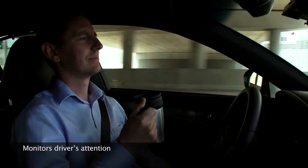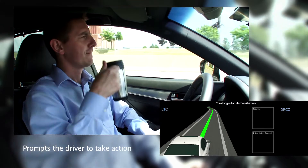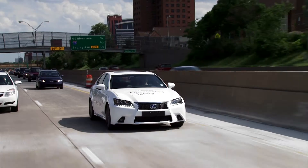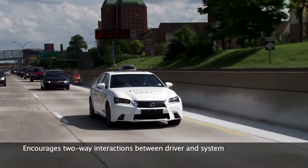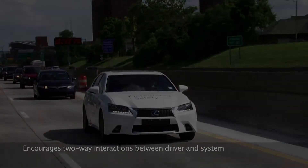When the HMI detects driver inattention, the driver's hands being off the steering wheel for a prolonged period, or any sort of unsuitable circumstance, the system will prompt the driver to take action. This advanced HMI in AHDA encourages two-way interactions between the driver and the vehicle system to provide smooth transitions between supported and manual driving.